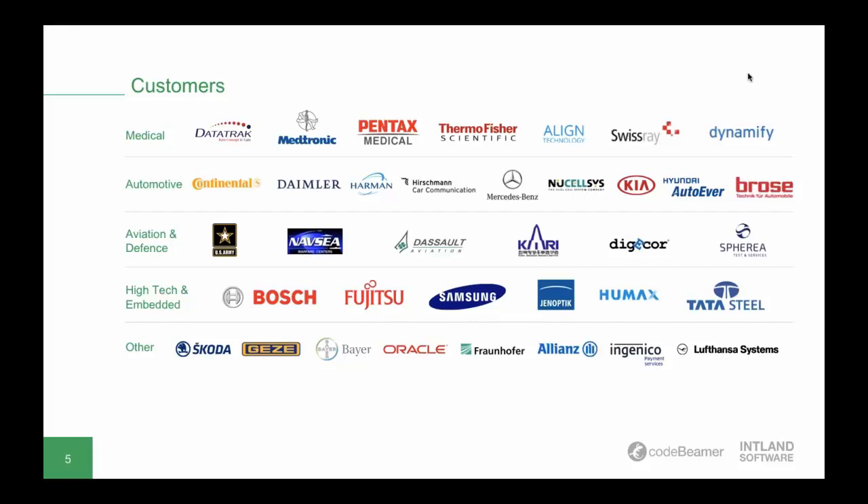So what exactly is Codebeamer ALM? In short, Codebeamer ALM is a holistically integrated application lifecycle management tool with features that cover the entire lifecycle. It's an all-in-one platform, and lifecycle-wide traceability is one key advantage for developers in highly regulated industries such as automotive. It is also a TÜV trusted tool, certified to support compliance with ISO 26262.